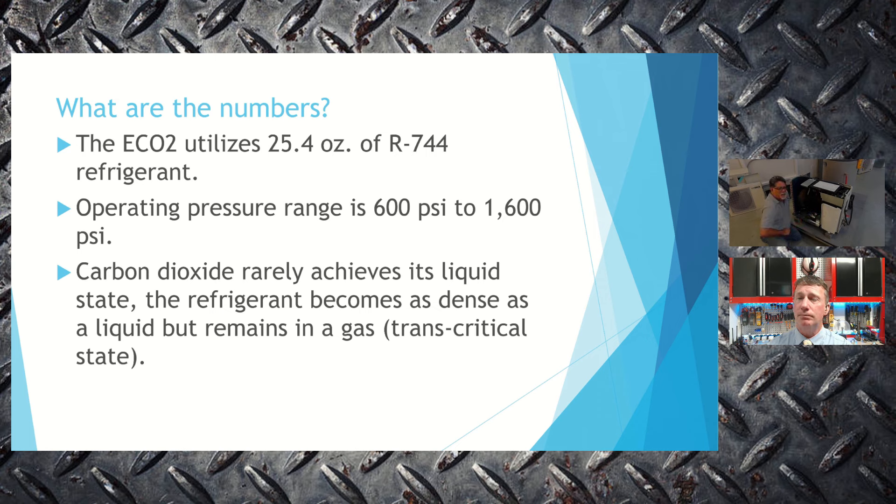The operating pressure range is approximately 600 PSI on the low side up to 1,600 PSI on the high side. These are just numbers — nothing to be really afraid of. CO2 is carbon dioxide: it is not flammable. It can asphyxiate, but only if you're standing right next to it when it leaks outdoors. With only 25.4 ounces of refrigerant, any release would dissipate rapidly. Taking a few steps back in the unlikely event of a leak is all that's needed.